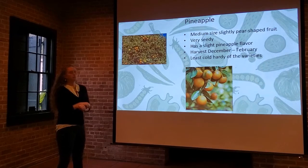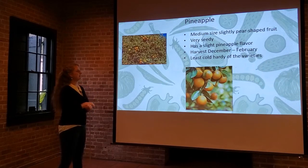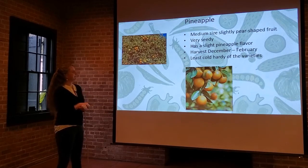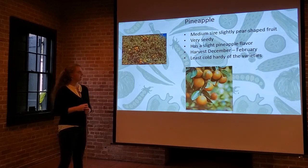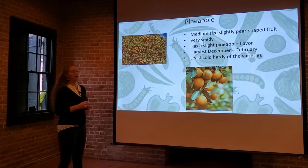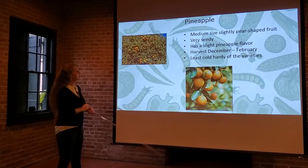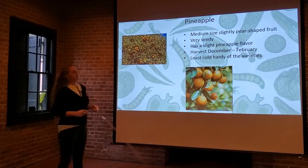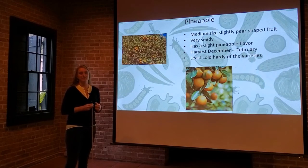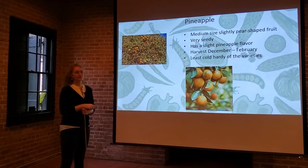Next up, the Pineapple orange — one we don't see very often, but it's pretty interesting. It's a medium-sized pear-shaped fruit, very seedy, and not very cold hardy, which accounts for why it's so rare in our state. Harvest is December through February. It has a slight pineapple flavor naturally, which could be really fun in a tropical fruit drink blend.